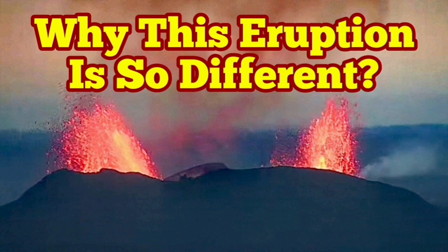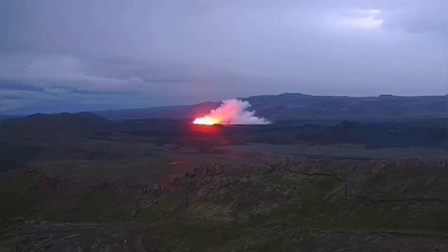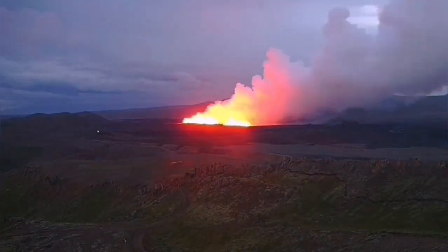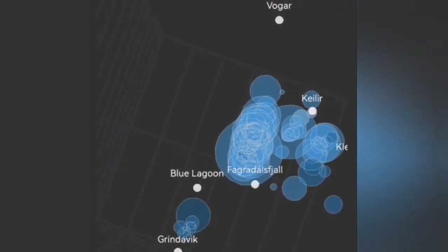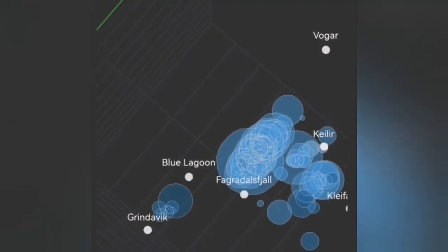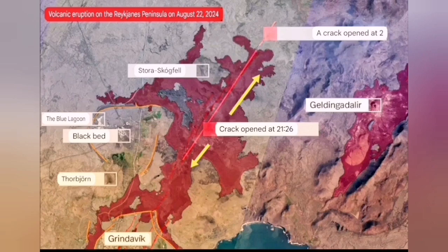The sixth eruption in the Schwarzsinger volcanic system is so different from the others. It started with a big bang and we have several views of that. We could see when it was coming through the tremors charts and the earthquake models that we have, showing the depth and the location. It was very northerly, unlike the previous eruption which was between Blue Lagoon and Green Lagoon — this one was north of the Blue Lagoon.